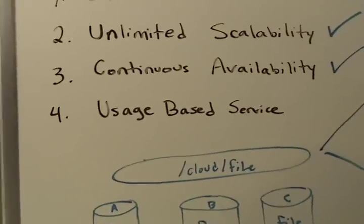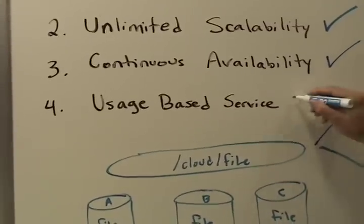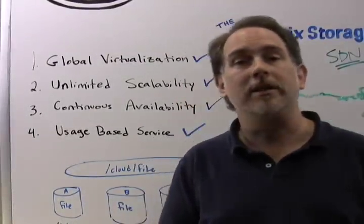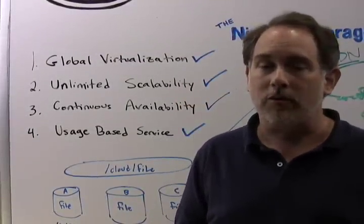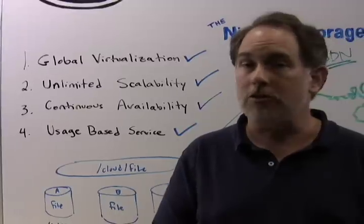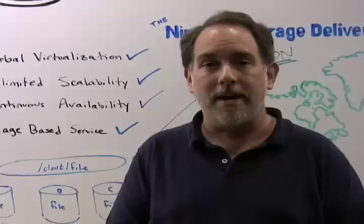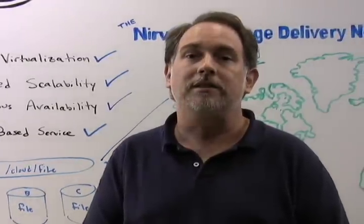Number four, usage-based storage model. Cloud storage is, by its very definition, an internet-based service. You only pay for what you use, so you can scale at your own pace. You don't have to purchase and manage storage boxes and the complexity that that entails.